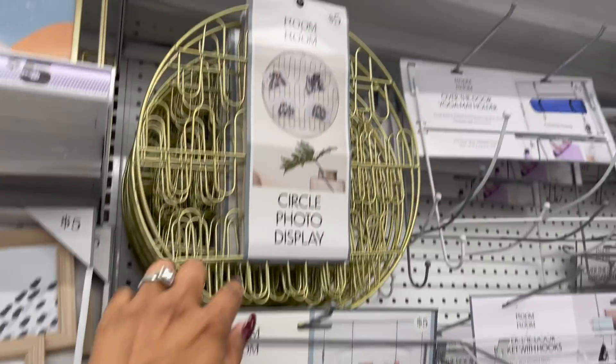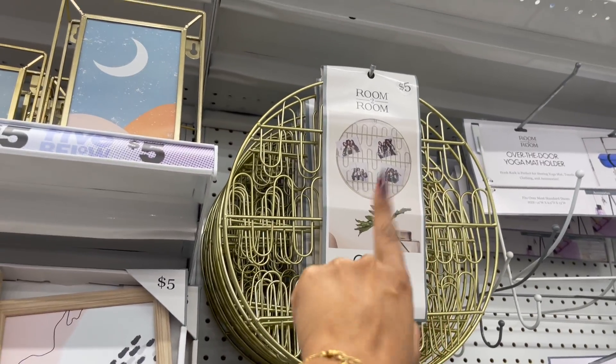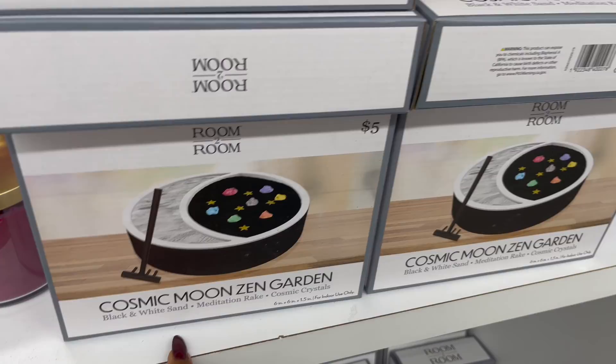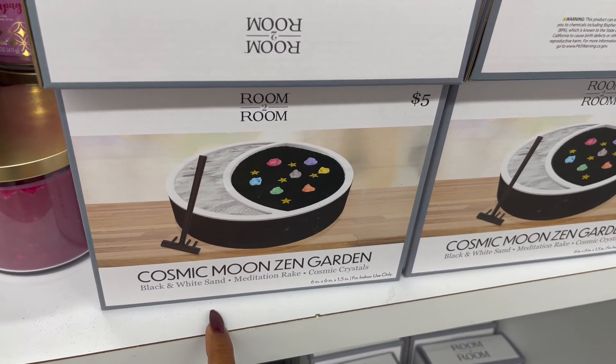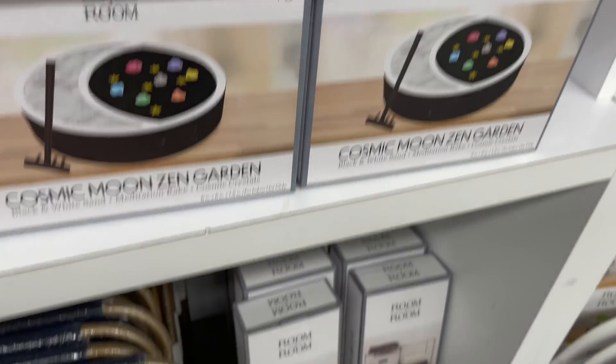Up here they have the circle folder display for five dollars — I think we've seen that before, but I wanted to share that they're restocked. And this looks new — this is the Cosmic Zen Garden. You get black and white sand, a meditation rake, and cosmic crystals for five dollars.